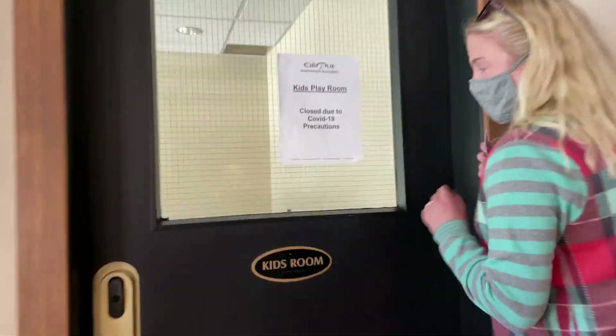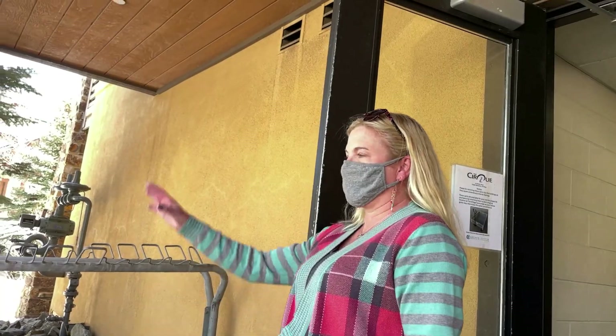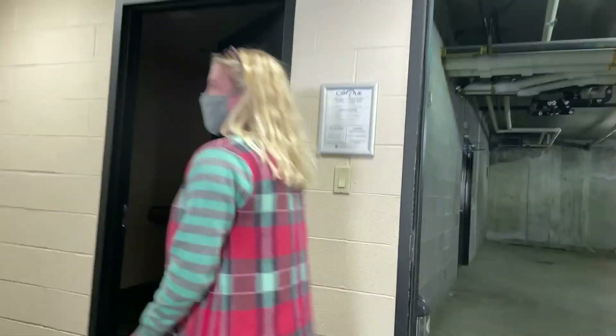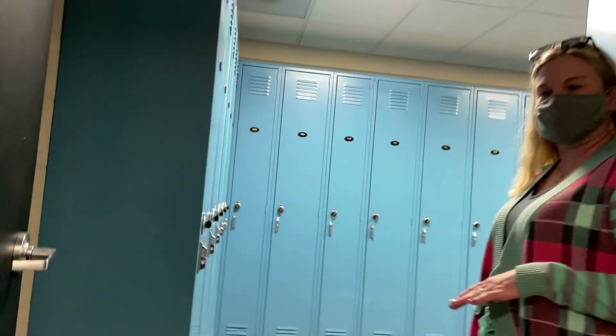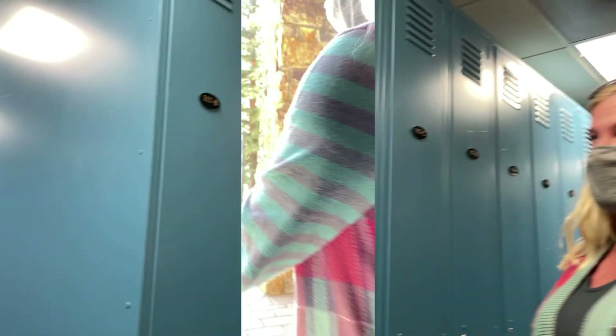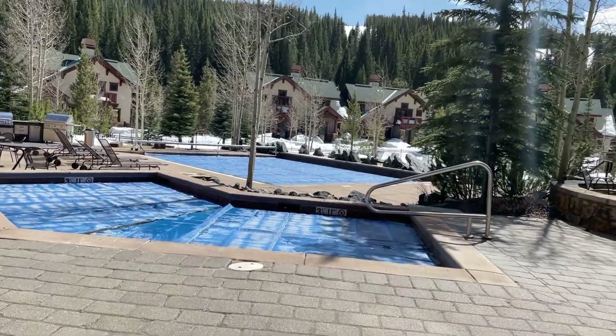Kids playroom, which is currently closed as well, but there's foosball and some little kids games in there. Media room as well with a big screen TV. This is the entrance you would come in from, or leave from, to go skiing. That's the garage there. This is the guest locker room. Another one of the big perks here at the Cirque is the owner locker room — as owners you have day use of the amenities, including the parking garage, your own locker that is your share, your unit number. You don't have to share that with the other three owners.